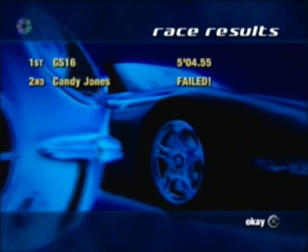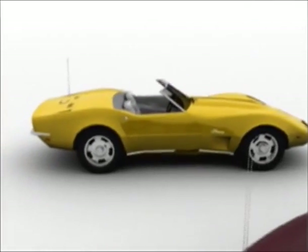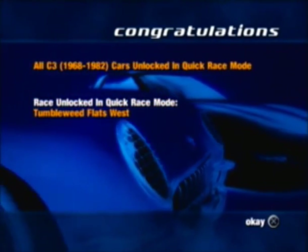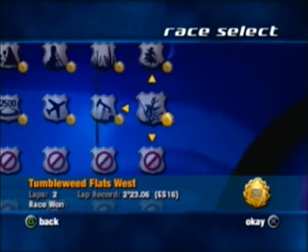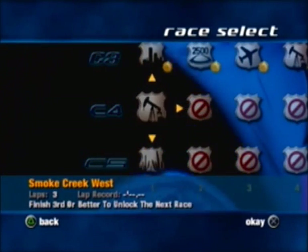I was falling behind during most of the race but on the final lap I started catching them slowly but surely — and we won the race, we won all the races in the C3 arcade. Here's a look at the Corvettes: there's the 1980, the 1968, and I think it's those two plus the 1973. We unlocked all the C3 cars from 1968 to 1982 to use in quick race, and unlocked the Tumbleweed Flats West track. That's going to do it for the C3 — paid a little homage to my stepdad's 1972 Corvette by driving it in this video. Next time during the C4 arcade races I'm going to pay homage again — find out how in tomorrow's video. This is GeeSquare16 signing out, later.